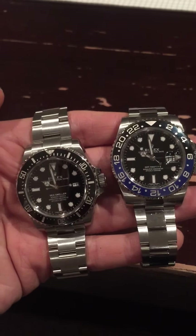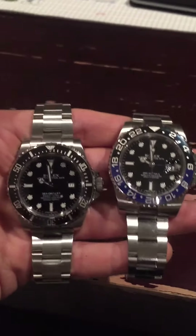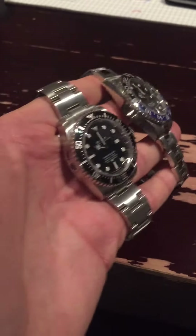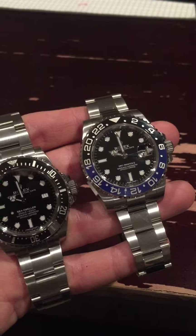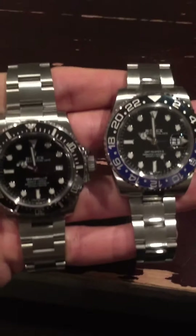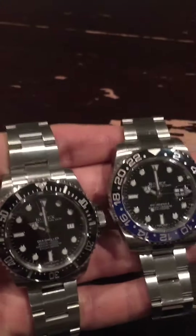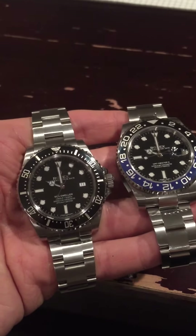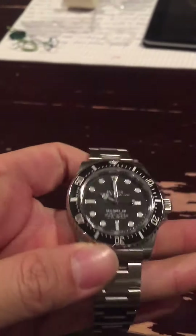Hey guys, I have here two really incredible Rolex sports watches. I purchased them pretty much brand new with the stickers, as you can see. Of course, these are the Rolex GMT-Master II Blue Noir and Sea-Dweller 4000. I just want to do a quick review, a comparison. I won't go into the technical specifications because there's a lot of information out there. But what I'll do is tell you how these watches make me feel and maybe which one I prefer.